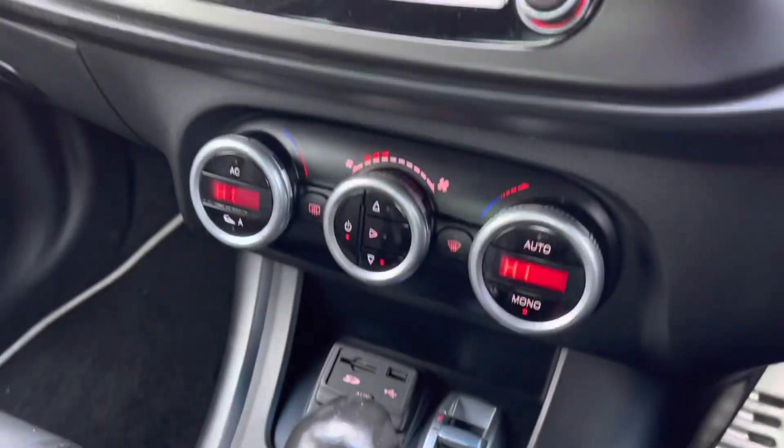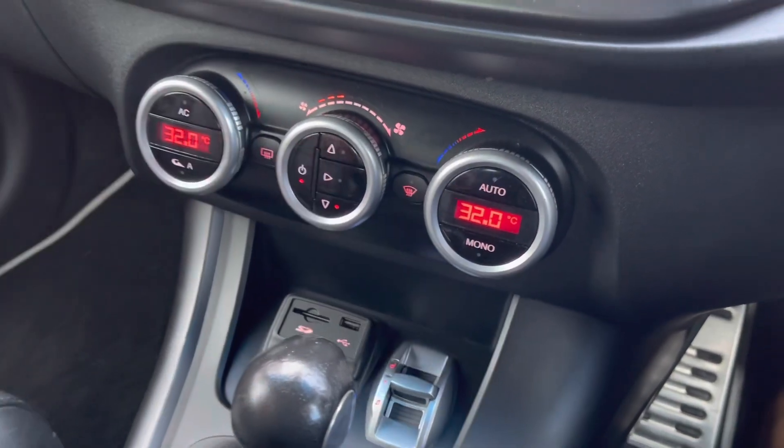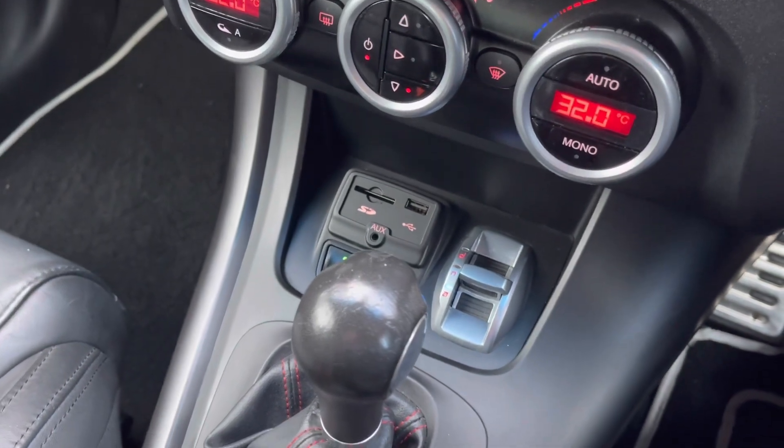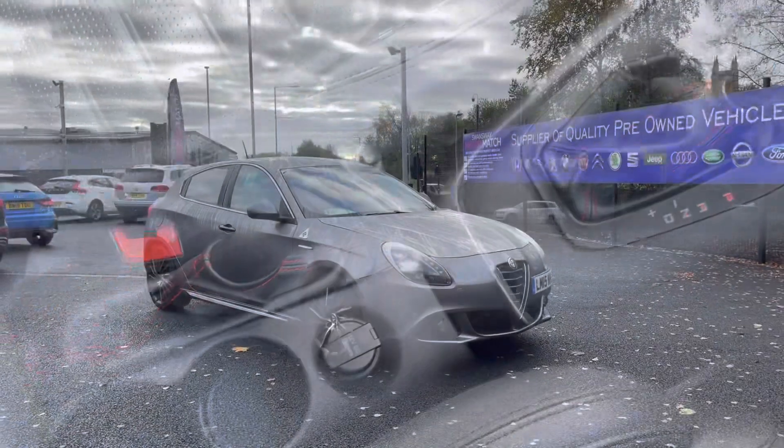There are plenty more features that you can explore once you take ownership. Moving down, you do have your dual climate controls, allowing the driver and passengers to set different temperatures for maximum comfort. You also have your USB and AUX port, as well as your automatic gearbox and manual handbrake.